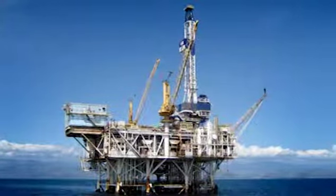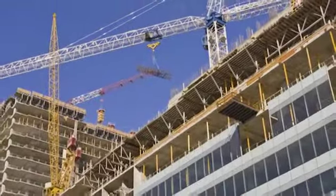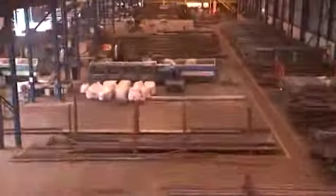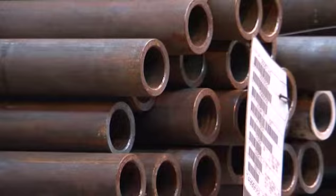Including oil and gas, transport and construction. We hold over 6,500 tonnes of off-the-shelf stock, including one of the most comprehensive ranges of hot-finished and cold-formed hollow sections in the UK.